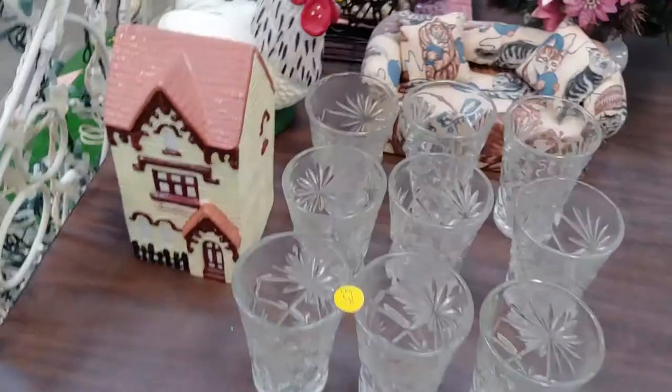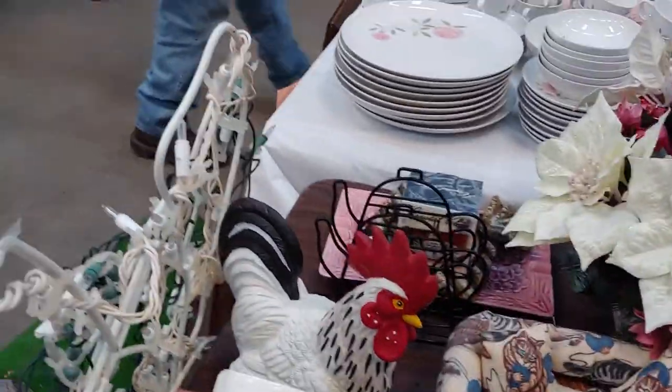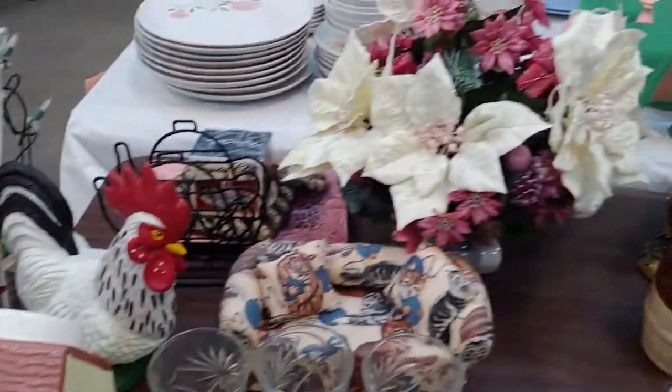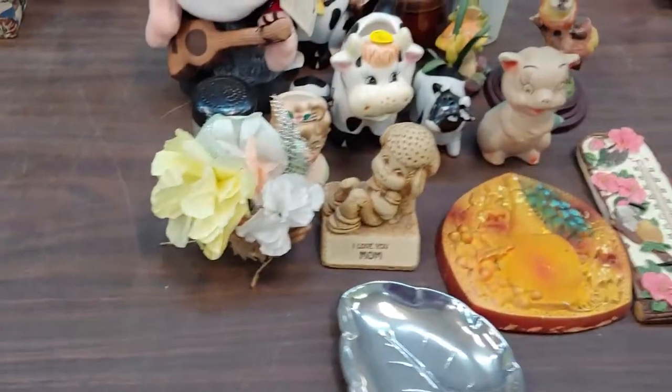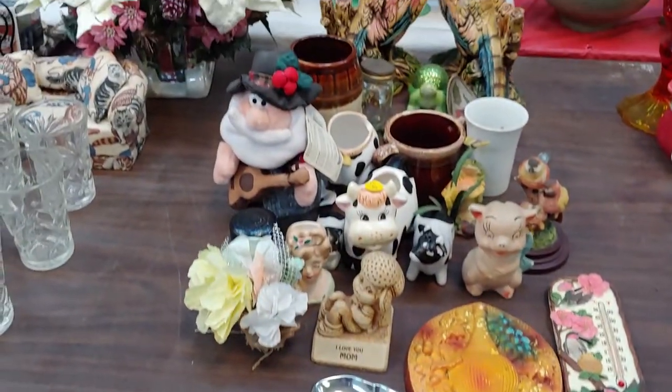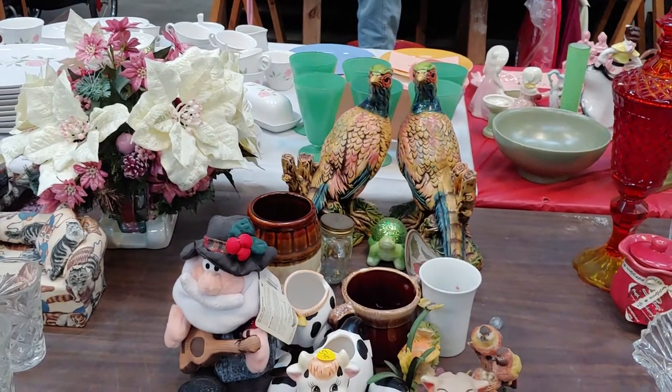Along with a bun pan and a mixing bowl with a lid. We have a chicken. A tiny kitty couch. A napkin holder shaped like a teapot. Some poinsettias — interesting. We've got figures with pheasants.